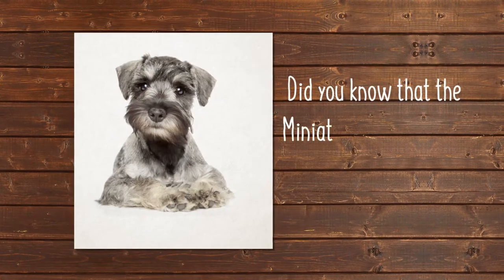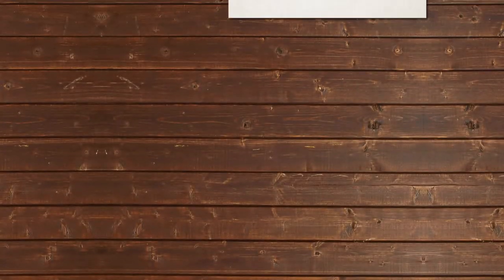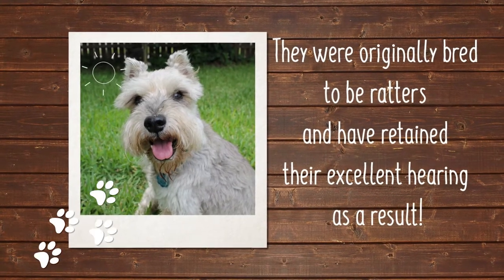Did you know that the Miniature Schnauzer is actually from Germany? Unlike all the other Terriers in their group who are from the British Isles, they were originally bred to be ratters and have retained their excellent hearing as a result.